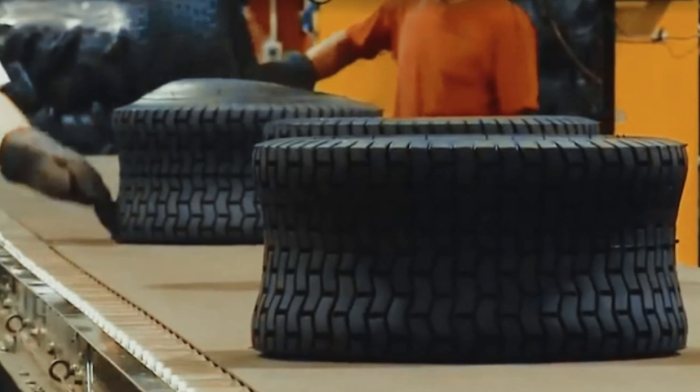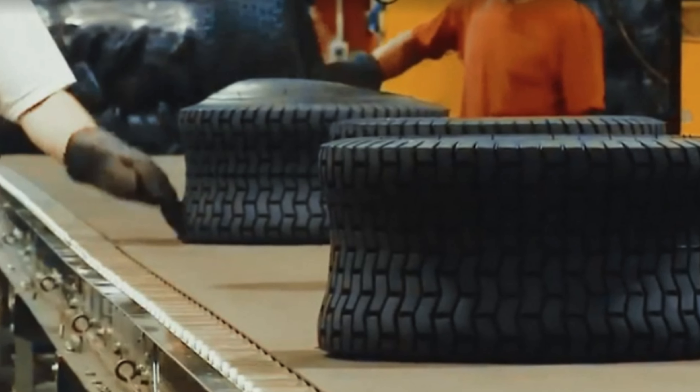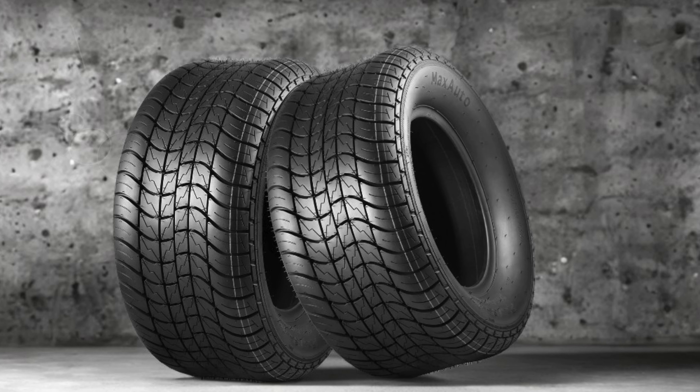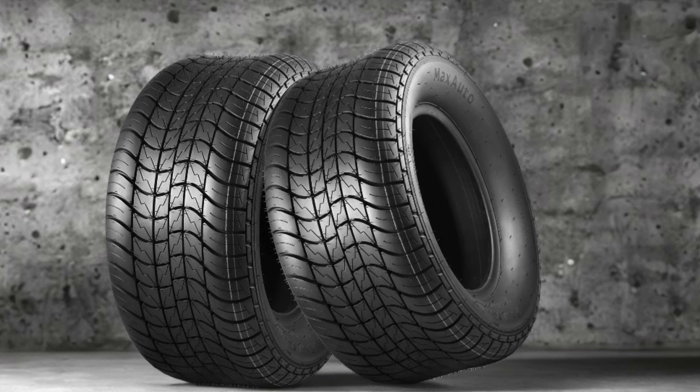The package includes two tires, ensuring you have everything you need to upgrade your trailer's performance. Whether you are hauling heavy loads for work or recreational purposes, the Max Auto Trailer Tires provide the reliability and strength necessary to handle the demands of the road.